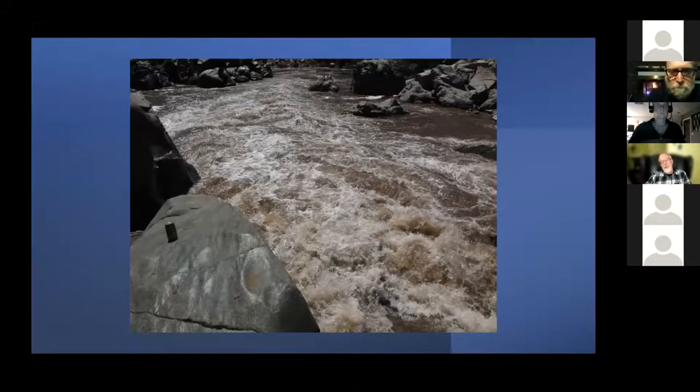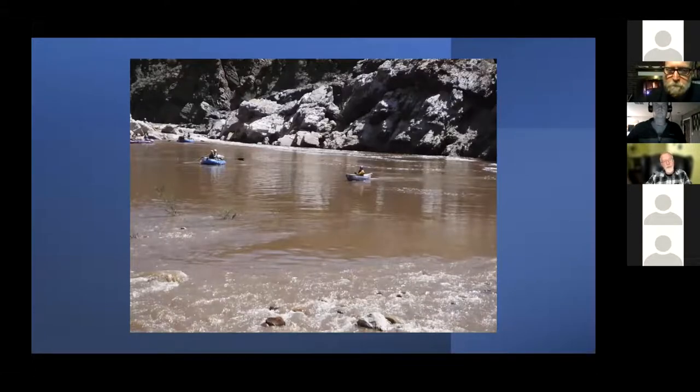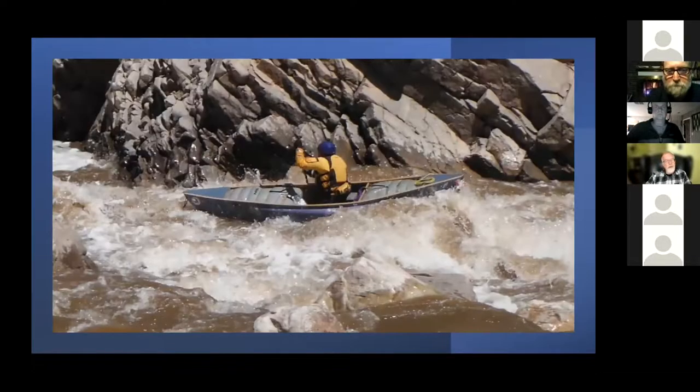Boating through a granite canyon surrounded by saguaro cactuses is just a real treat. These are the waters below the crux rapid — Quartzite Falls. This is after they blew it up — it was a mandatory class 5 portage. As you probably know, a river guide and his friends blew it up and did jail time for it. It's now a very tricky rapid to run with basically a blind drop.